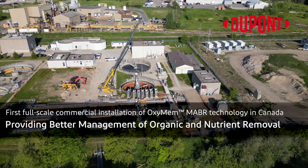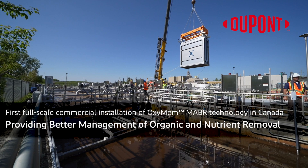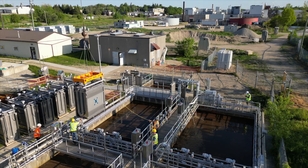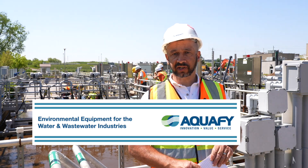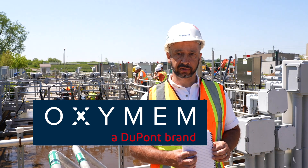The first full-scale commercial installation of Oxymem MABR technology in Canada, providing better management of organic and nutrient removal. We're here at the Elmira Wastewater Treatment Plant, located in the region of Waterloo, to witness the first Canadian installation of Oxymem MABR technology. Aquafi is the local representative for Oxymem, which is a technology offered by DuPont Water Solutions.